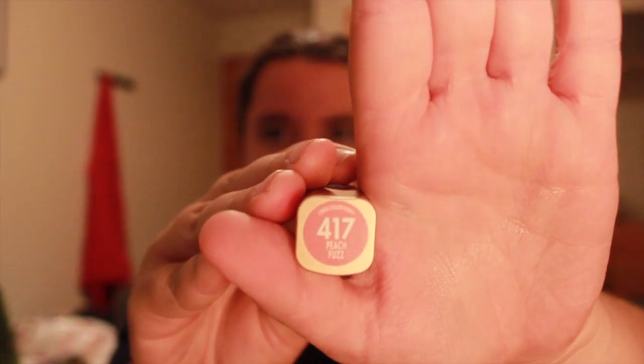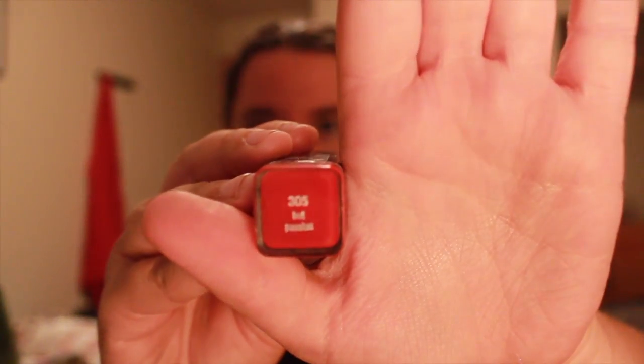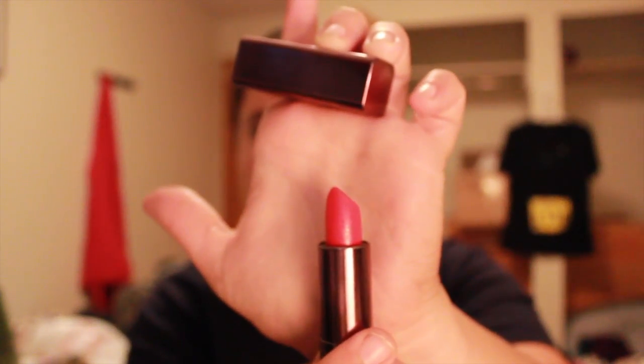Next is a L'Oreal lipstick in Peach Fuzz — it's a nice pink nude color, so that's exciting. I'm finding all these lip products which is awesome! Next is a Covergirl lipstick in Hot Passion, just a nice red lipstick. I have a lot of reds because I really like that vintage look.